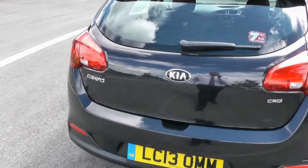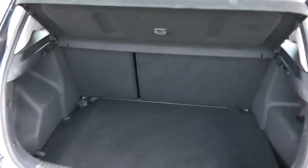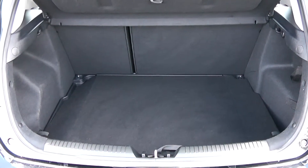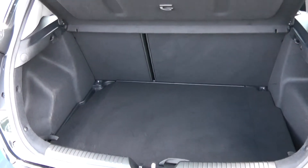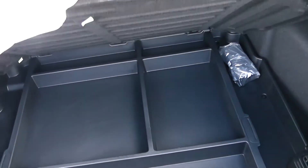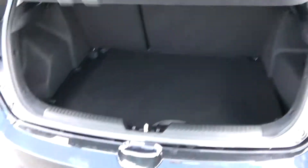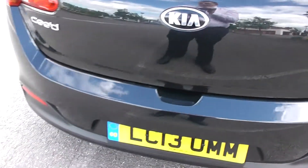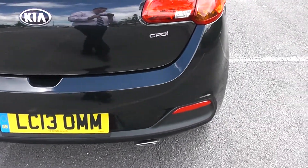As we go into the boot, it's nice and spacious in there with a 60-40 rear seat split and underneath there are extra storage compartments. This car also has rear parking sensors on the bumper.